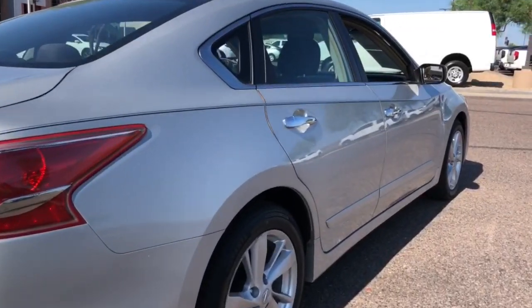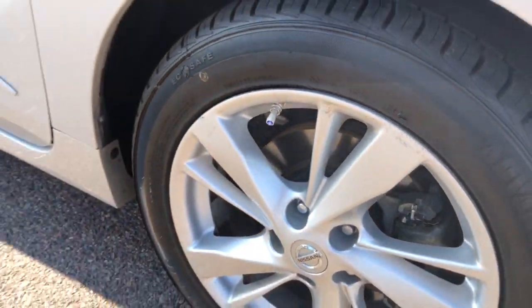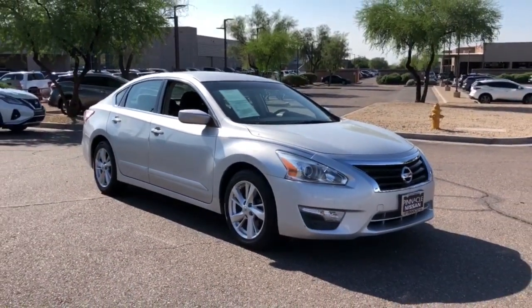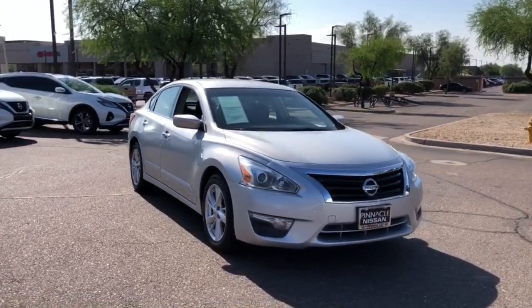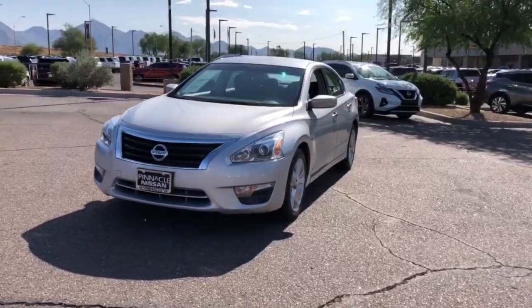These are just some of the great options this vehicle comes with: aluminum wheels, electronic stability control, trip computer, power windows, bucket seats, four-wheel disc brakes, and power steering. Sacrifice nothing. This Altima has it all.